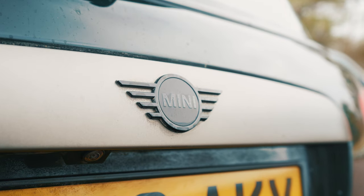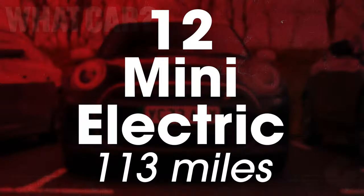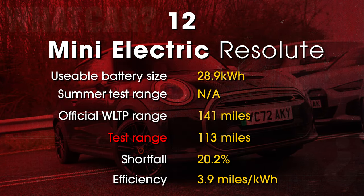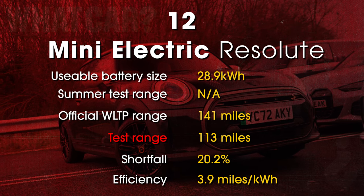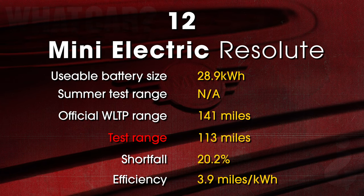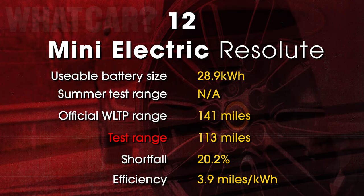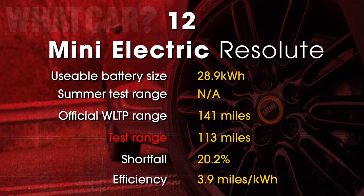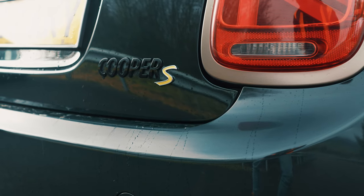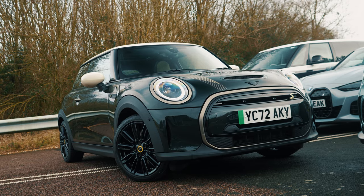Unsurprisingly, it was the car with the smallest battery that ground to a halt first. The Mini Electric managed just 113 miles, so any long journey will inevitably involve frequent charging pit stops and high levels of range anxiety. More positively, the Mini was the most efficient car in our entire line-up, averaging an impressive 3.9 miles per kilowatt hour. So as an urban and suburban runaround, particularly for multi-car households, it can still make sense.